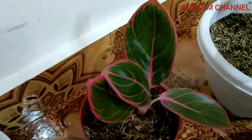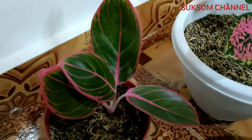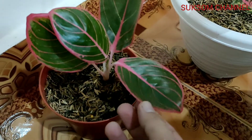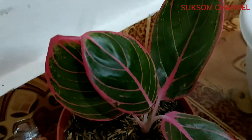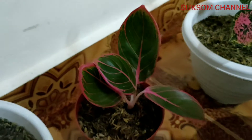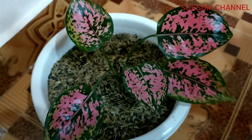And then this small one is Lipstick Kansa. The price is quite expensive for this type of aglaonema — Lipstick Kansa — because this part is like a lipstick. The color is pink, and then in the middle of the lips it's green.